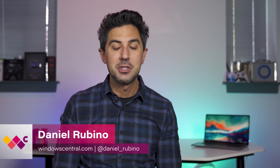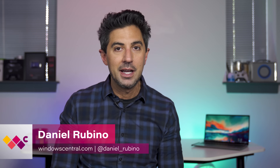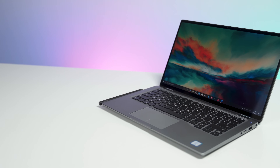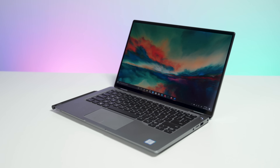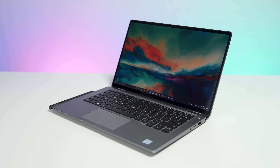Of all the companies I'm interested in this year for laptops, it's going to be Dell. They've just been doing some really exciting things. Today, that's exemplified by the new Latitude 7400 2-in-1, a brand new premium laptop that's meant for business, but it's really impressed me. Today, I'm gonna tell you why.